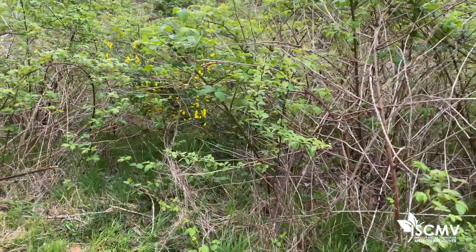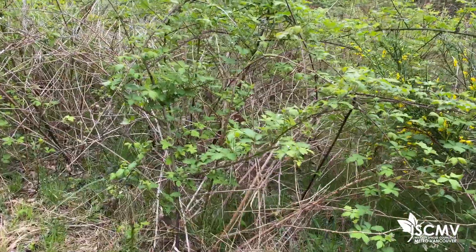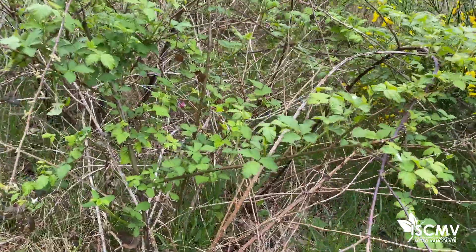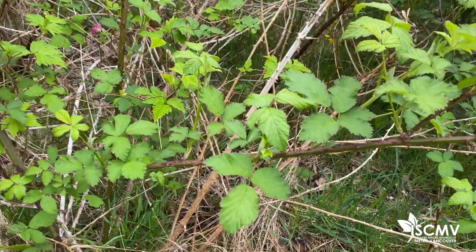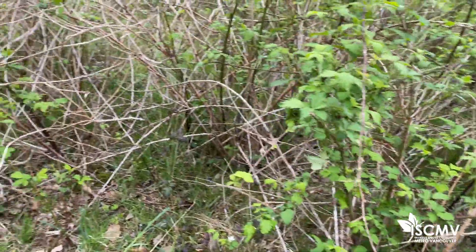Himalayan blackberry forms dense thickets of live and dead canes which degrade the quality of riparian habitats as well as forest edges, and it can obstruct roads, walkways and signage. These dense blackberry patches can prevent the establishment of native vegetation.